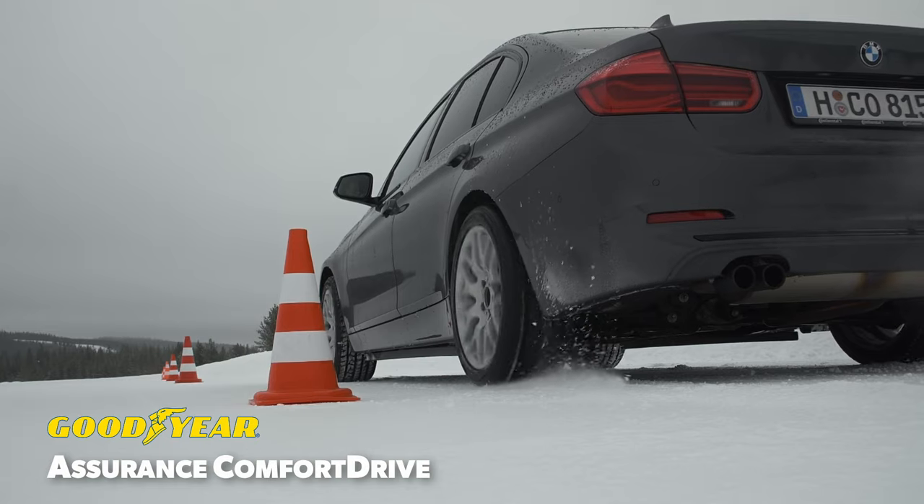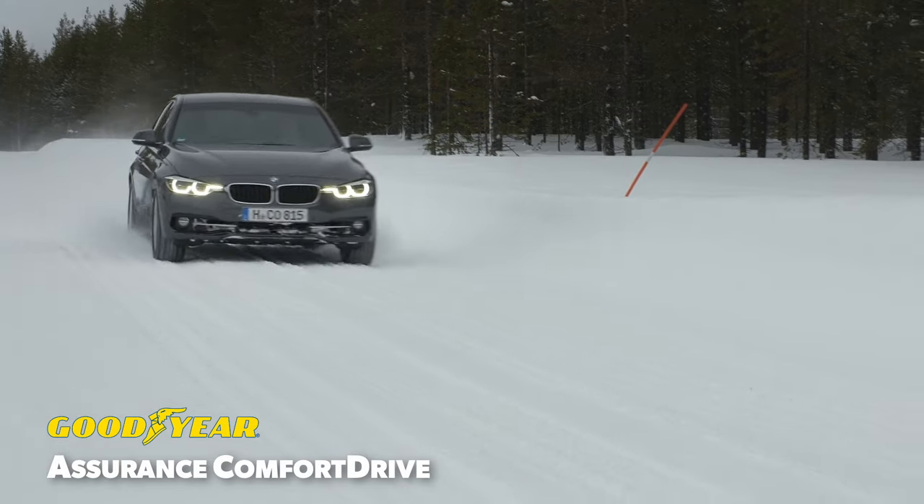Watch for our winter performance evaluation of the Assurance Comfort Drive after our 2022 winter testing.